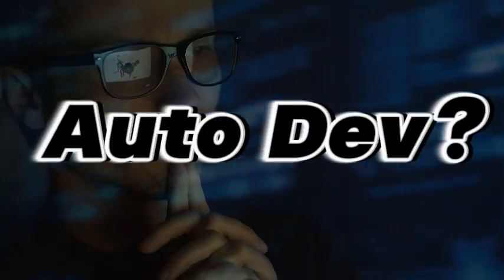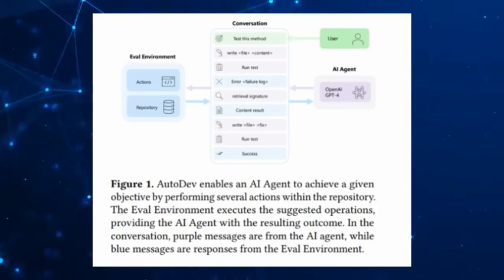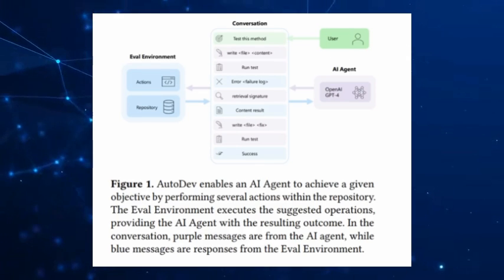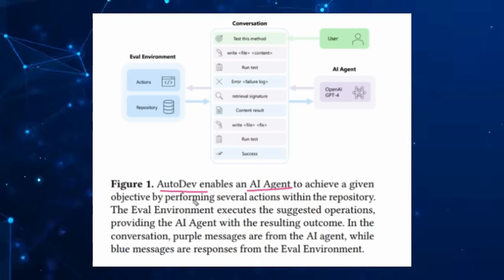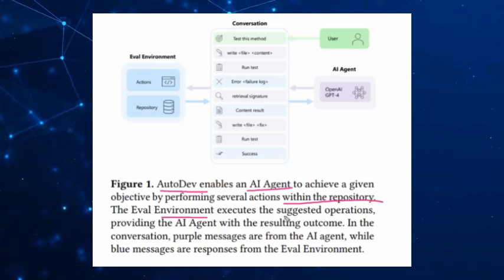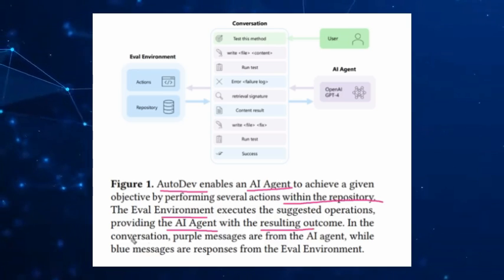So what exactly is Autodev? In simpler terms, Autodev is an AI-driven framework that Microsoft developed to take on the entire development process autonomously. Autodev is designed not just to assist, but to execute and manage software projects from the ground up, acting as a project manager, a product manager, and a software engineer all in one.